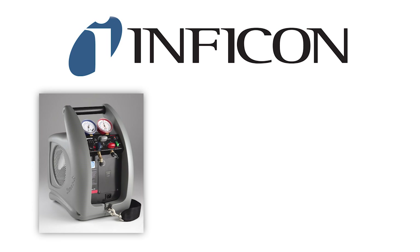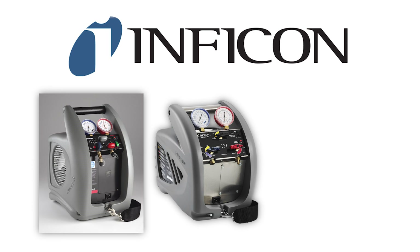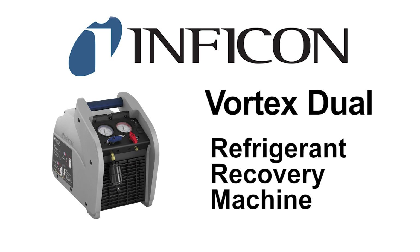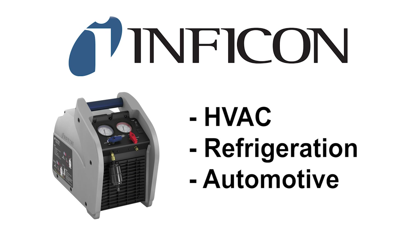Inficon has manufactured Vortex brand refrigerant recovery machines since 2003. Throughout this evolution, Inficon continues to offer a superior refrigerant recovery machine for the HVAC, refrigeration, and automotive markets.